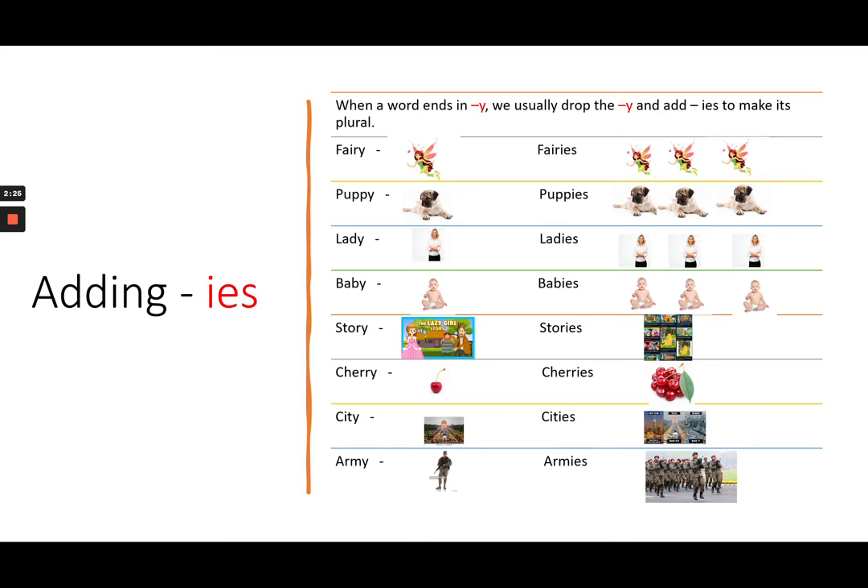Adding IES. When a word ends in Y, we usually drop the Y and add IES to make its plural. Like: fairy — fairies; puppy — puppies; lady — ladies; baby — babies.